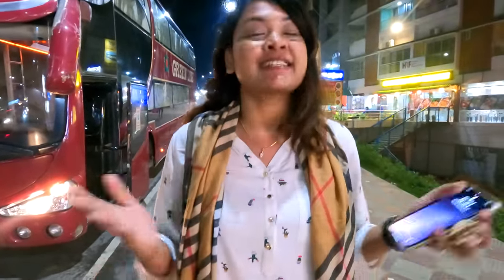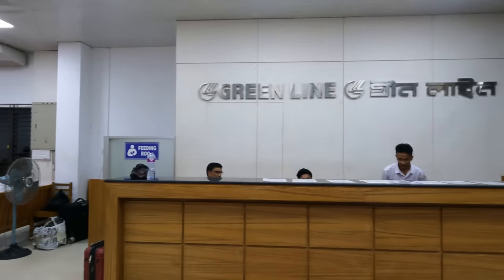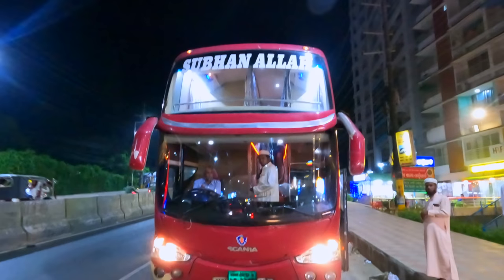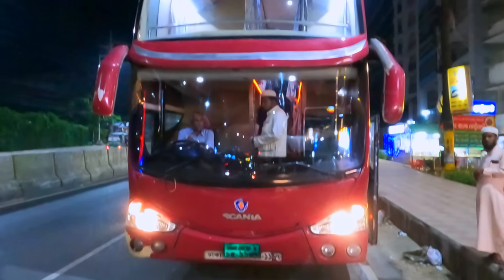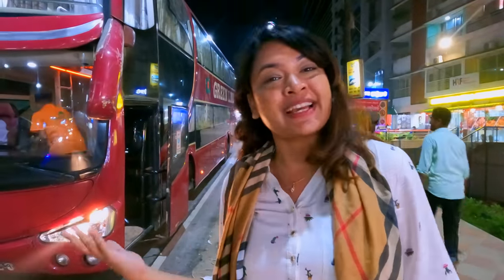Hello! Welcome back to my channel, FIMS Tube. I have told you today that I'm going to review the Greenliner Sleeping Couch. So, I'm going to go to the Greenliner counter. I'm going to review the Cox Bazar stand. I'm going to go to Cox Bazar and to the other counter, and I'll also check the online website. I'm now going to try to do this with the Greenliner.